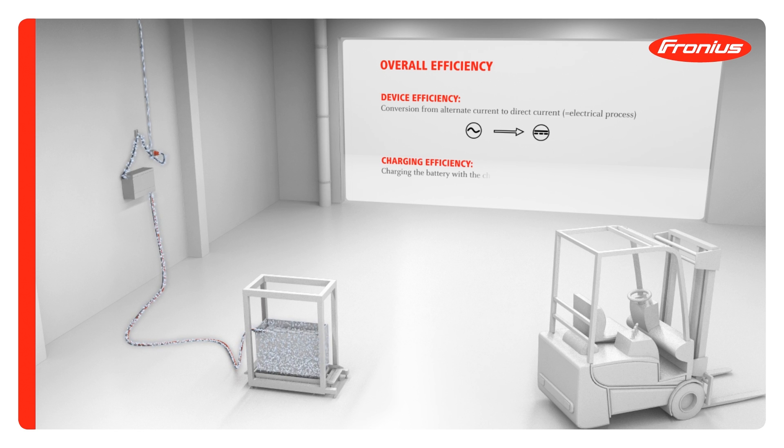This is followed by an electrochemical process in which the battery is charged by the battery charger. This is referred to as charging efficiency.